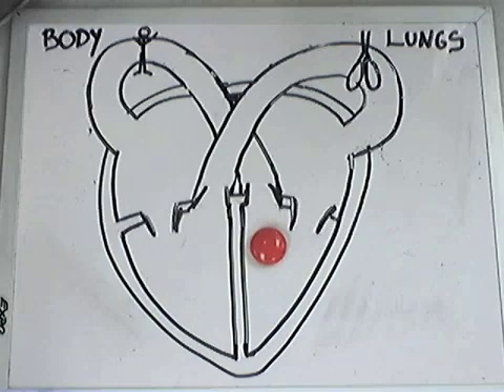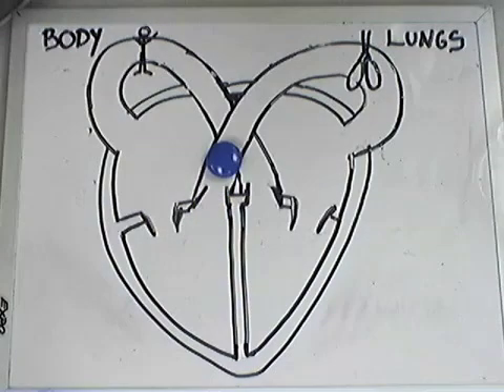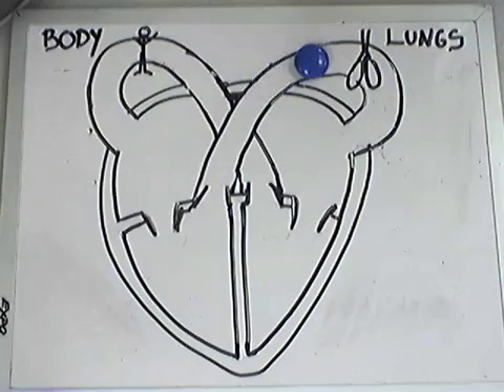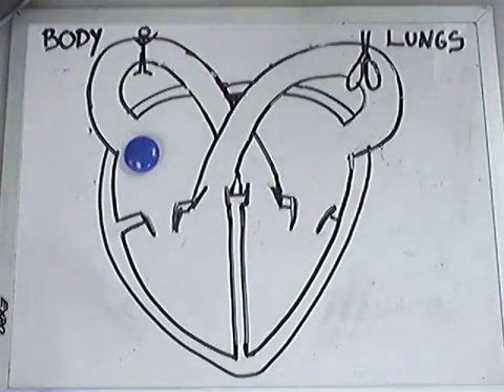The blood then passes through the aorta, which transports it through the arteries to the body tissues where gas exchange occurs. The now deoxygenated blood cell will return to the heart via the vena cava to repeat this process over again. Observe the circulation of the blood as it pumps through the system.